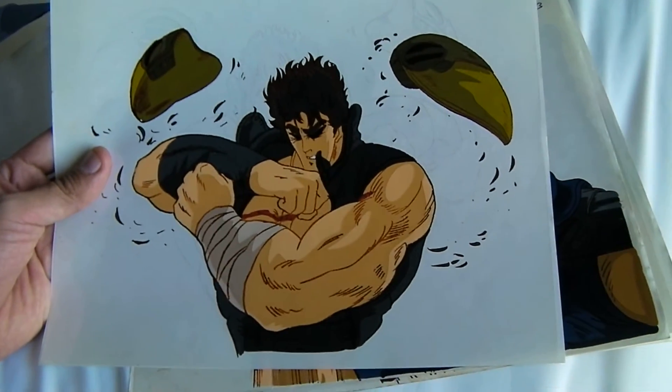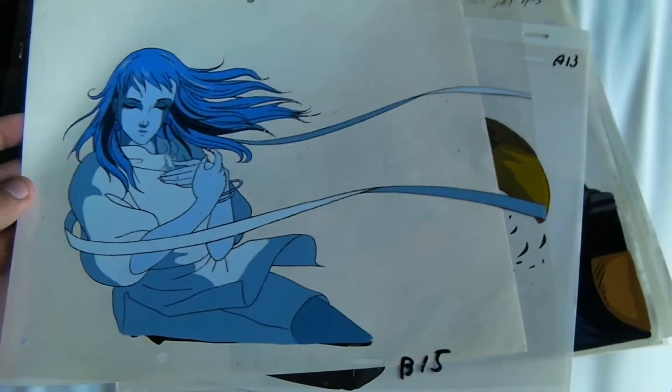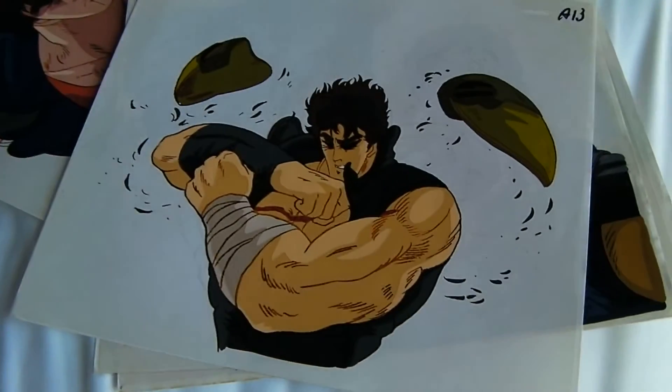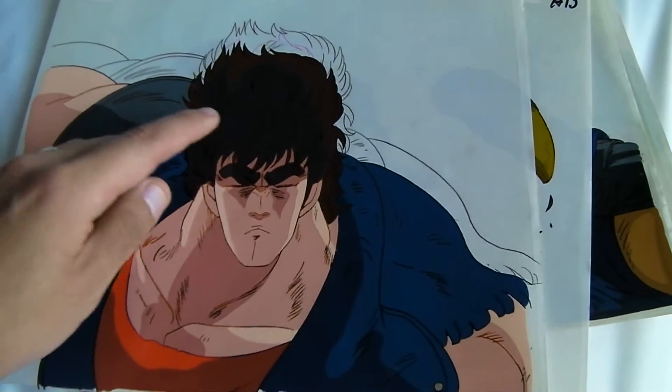Hokuto no Ken, another Fist of the North Star cel. He said one of the reasons why he got these cels so cheap in his college time when he was studying animation is because, in most of these cels, the character's eyes are closed, and that automatically kind of lowers the value and the price of the cel.